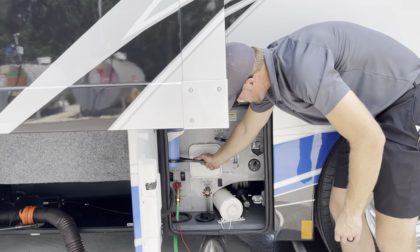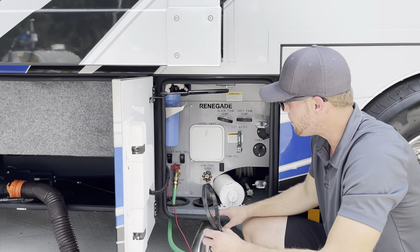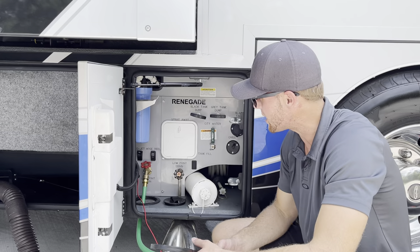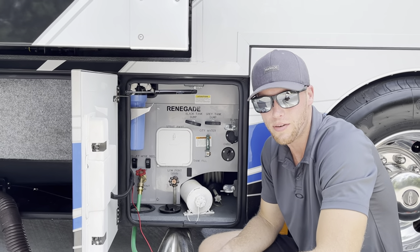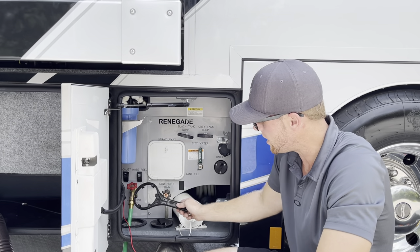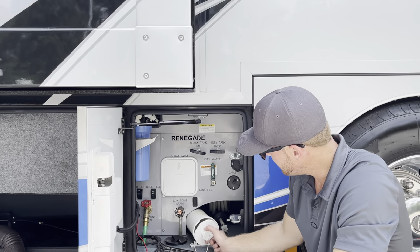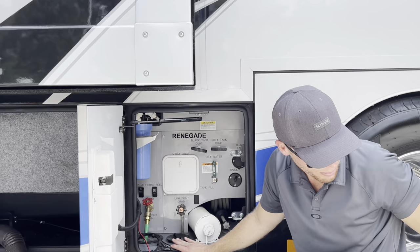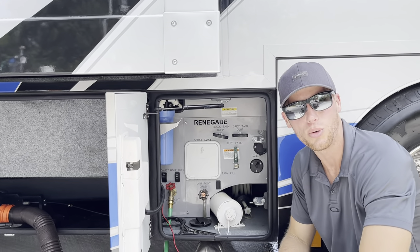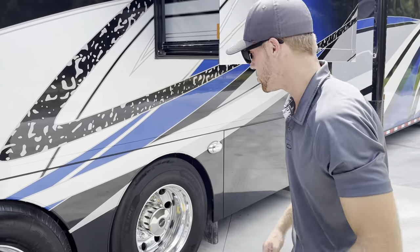Common question — what's this tool for? This goes under here and takes off the freshwater filter. These coaches have a basic RO filtration system. The filter is brand new in here. I recommend keeping a box of them and putting a new one on every couple of months if you're using it a lot. This little tube is for storing a sewer hose — you can throw an orange hose in there. We'll move on inside and show you the controls.